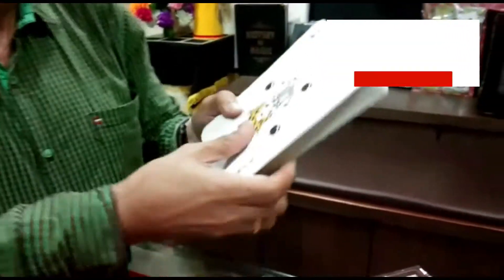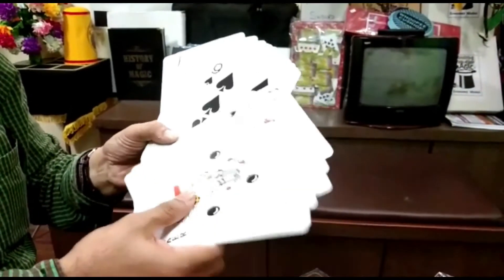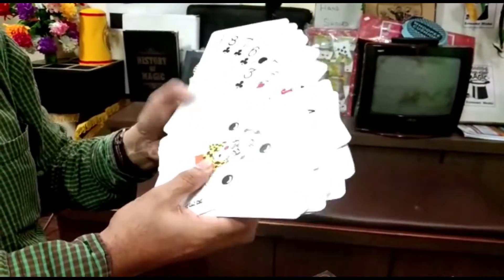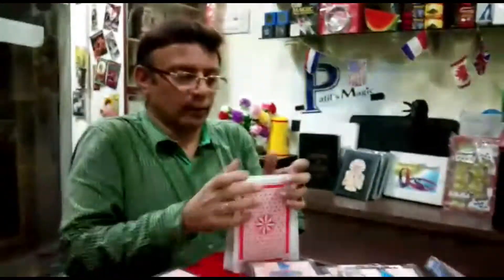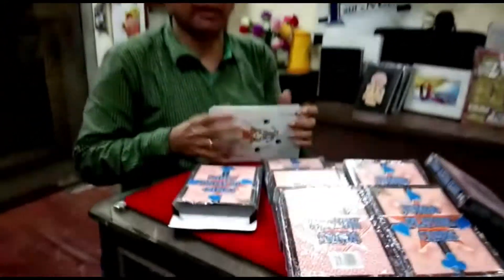Beautiful, printed on black centered art card, 300 GSM. You can use these cards for stage performances. It comes beautifully packed in this box — Jumbo playing cards for you.